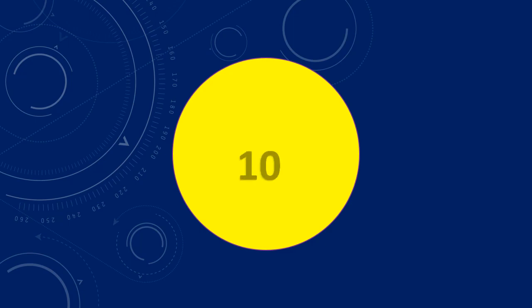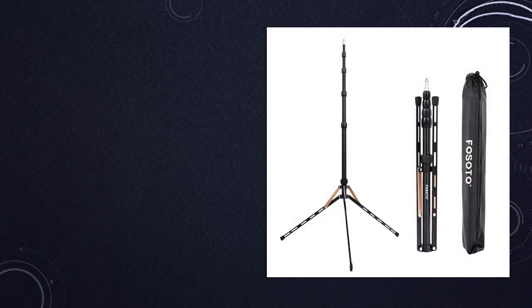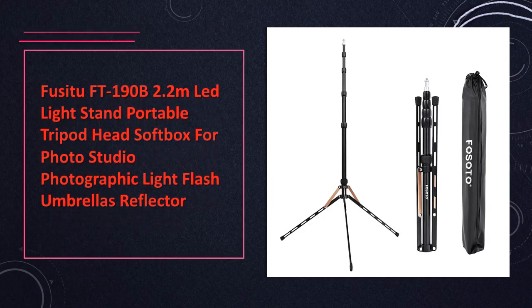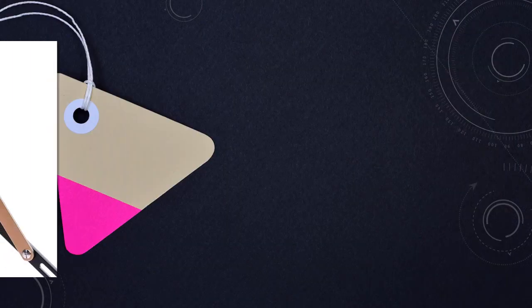At number 10: Fusita FT-190B LED light stand. Portable 2.2M tripod with softbox for photo studio. It is a portable and adjustable LED light stand with a softbox, ideal for photo studio setups, offering versatile lighting options.